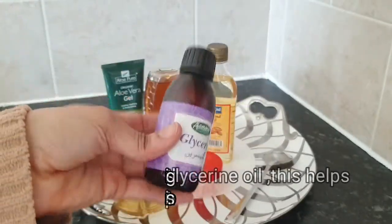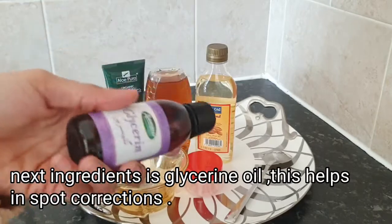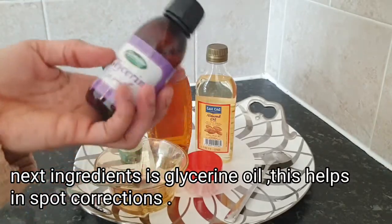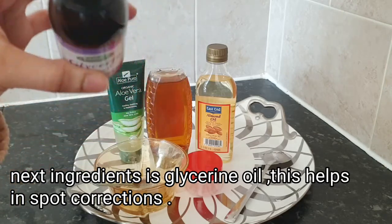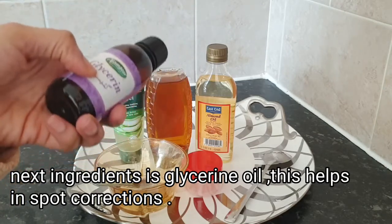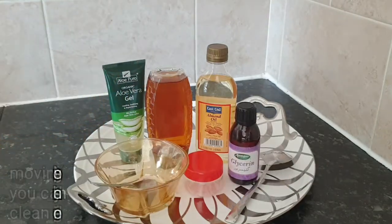Moving on to my last ingredient — grizzling oil. Grizzling oil helps with spots, helps with smoothing the skin. If you have any other oil you can substitute it — for example, vitamin E oil works well in place of grizzling oil.